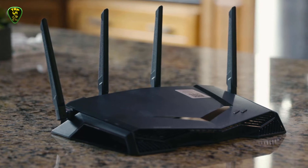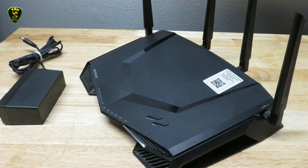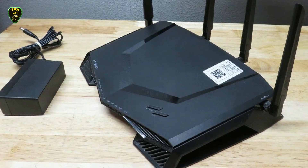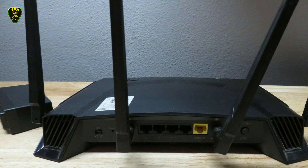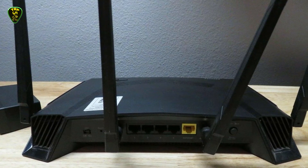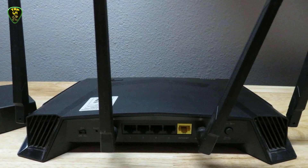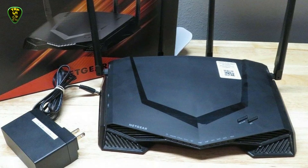Monitoring network strength is easy via the downloadable Netgear smartphone application, and the dual-core 1.7 GHz processor helps to maintain hardware performance and support the demands of online gaming traffic. With four external antennas for increased signal strength, the XR500 adds MU-MIMO and Quad-stream technologies for even more of a gaming boost.